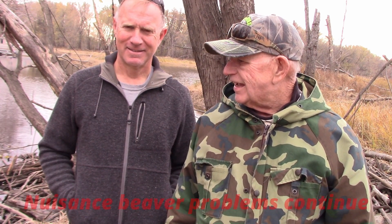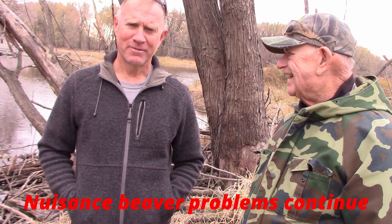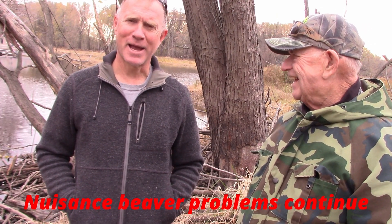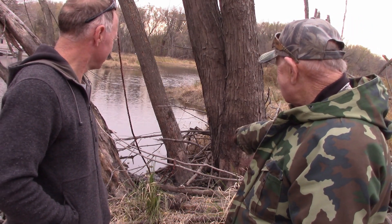Bob Lamb here with Mike Roskus. Mike and I trapped five beavers last fall and spring, and now we've got another problem — they're back and they're building.